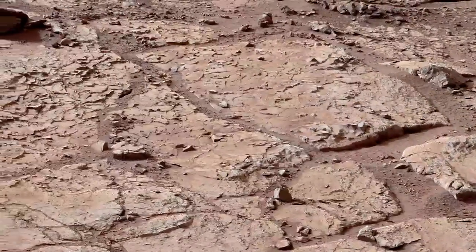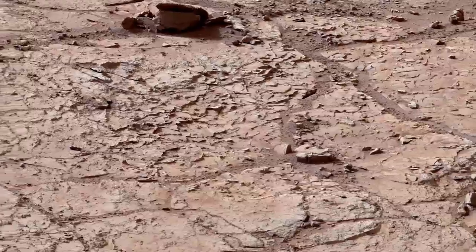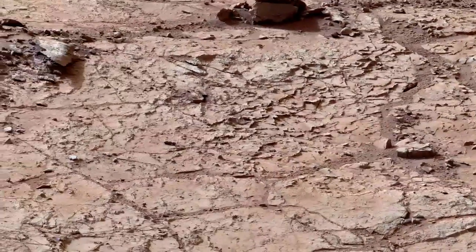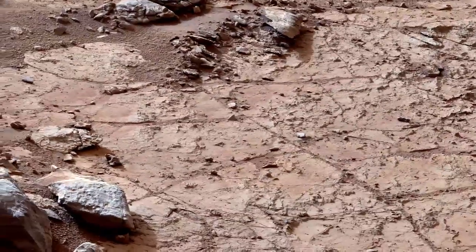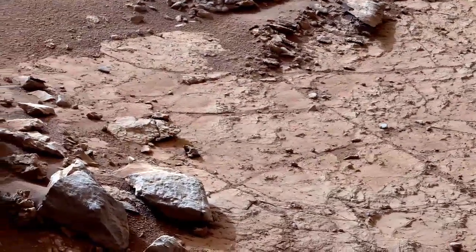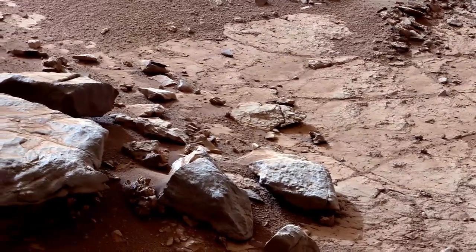The exciting news from all of this analysis is a candidate site where Curiosity will conduct its first drilling activity. This site is located only a few meters away from the rover's current location and lies in a flat area suitable for drilling. The team hopes to drill directly into one of the veins and place the powder into the SAM and CheMin analytical instruments.